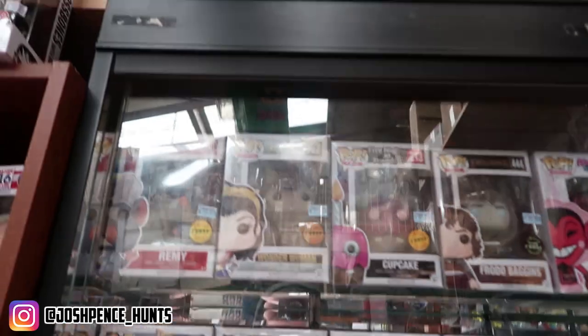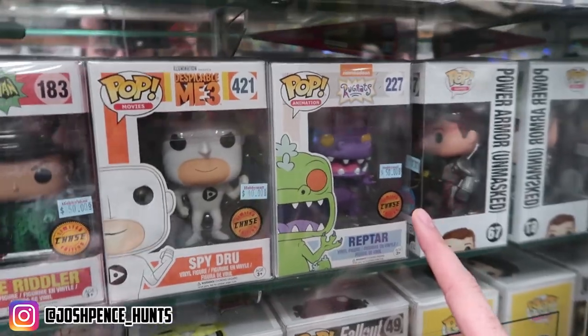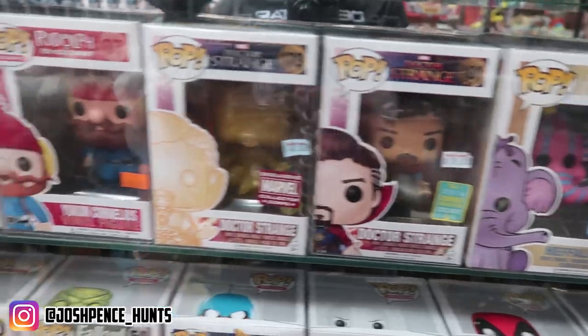First booth is full of Funko Pops, so hopefully we can find something. Everything you're going to see today, 99% chance you saw it in my last video, but I'm still going to show you because there are a ton of new people here. This case is pretty much just Chases and maybe Vaulted Pops. Just to put this in perspective - he's asking $50 for that and I got it for $25 at Kokomo. And then $75 for that. This is absolutely stupid pricing - there is no way.